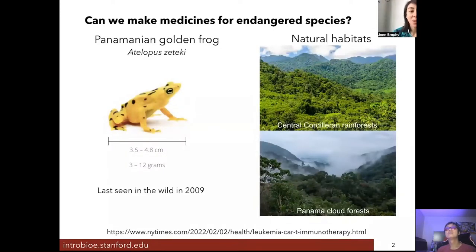Our test case today is the golden frog called Atelopus zeteki, which is about 3.5 to 4.8 centimeters long — a really small frog. It was last seen in the wild in Panamanian cloud forests and central rainforests in Central America, last spotted in 2009 but hasn't been seen in the wild since then.